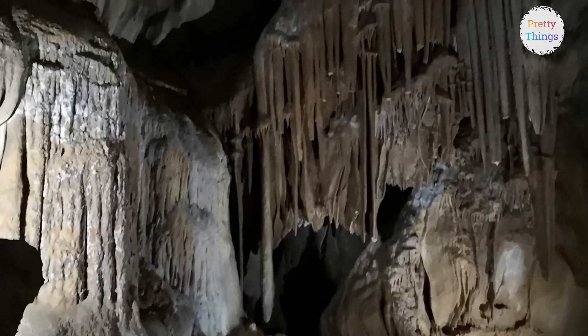There was a waterfall nearby and we visited it. After that, we went to visit one more old monastery.